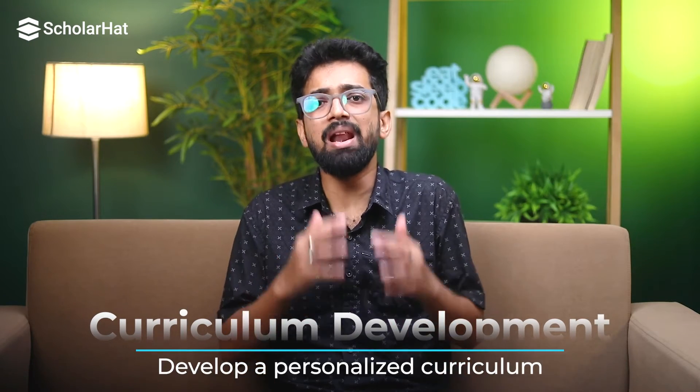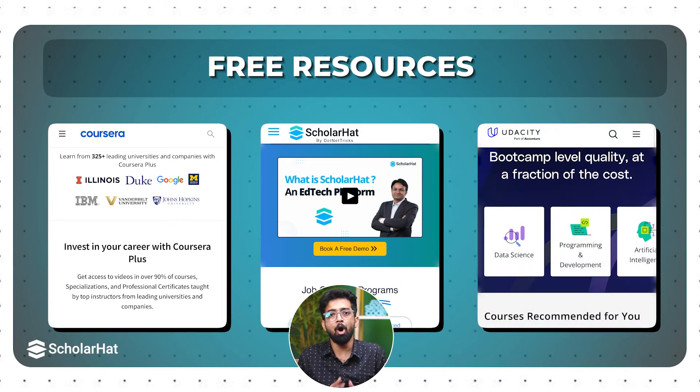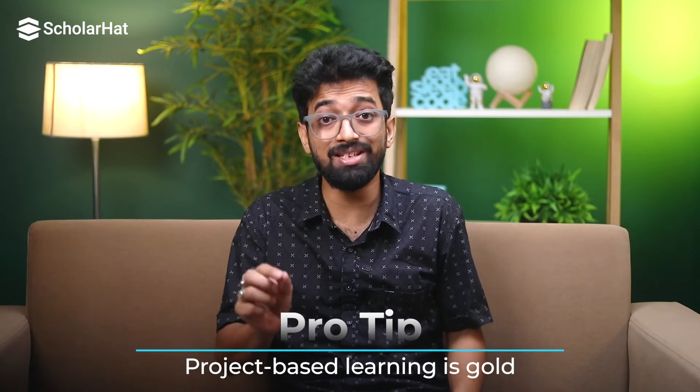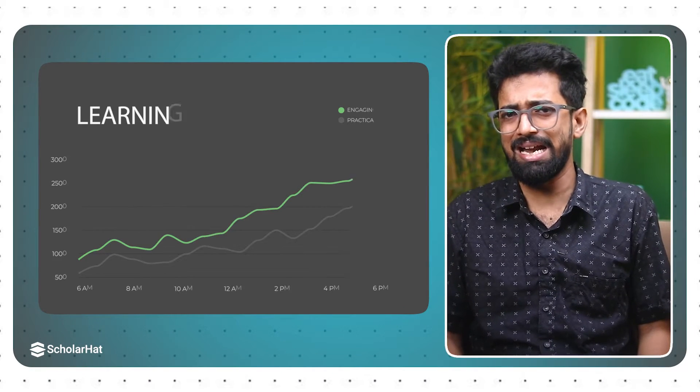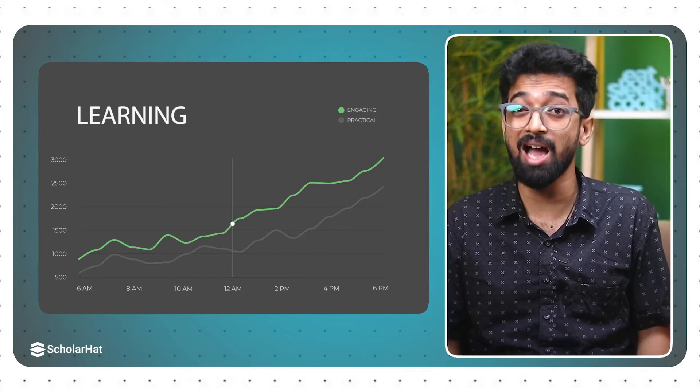Curriculum development: develop a personalized curriculum. You don't need to enroll in an expensive bootcamp if it's not in your budget. There are plenty of free and low-cost resources available. Platforms like Coursera, ScholarHat, and Udacity offer excellent courses. Here's a pro tip: project-based learning is gold. Apply what you learn in real-world scenarios and build projects that interest you — it makes learning more engaging and practical.